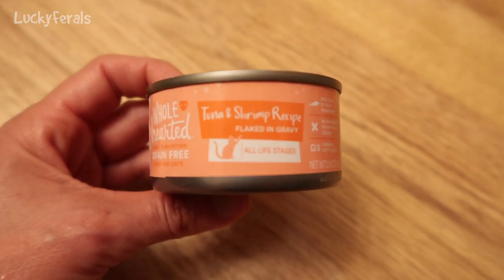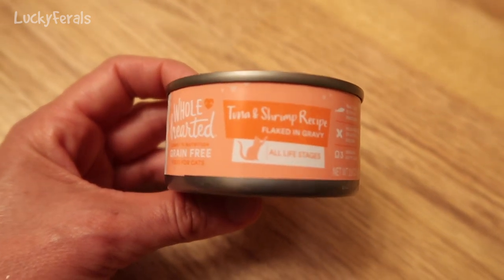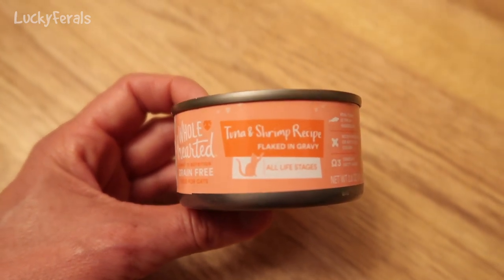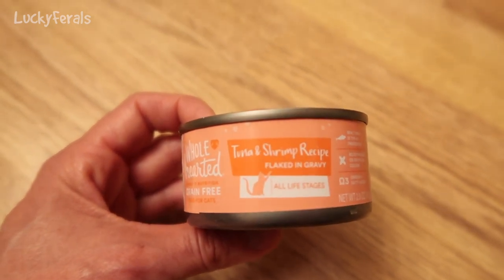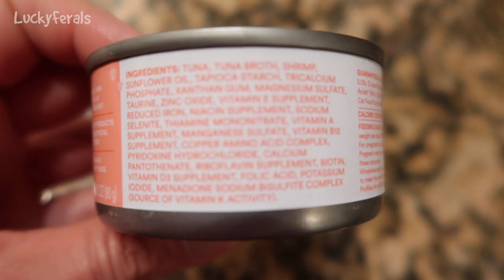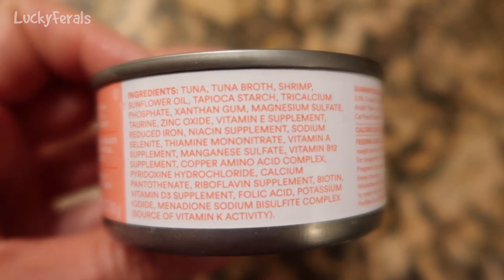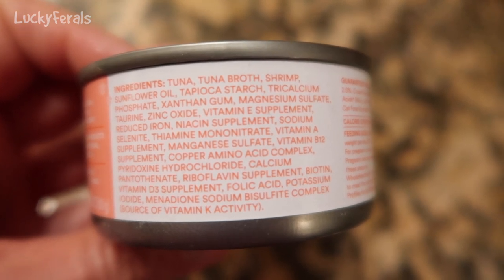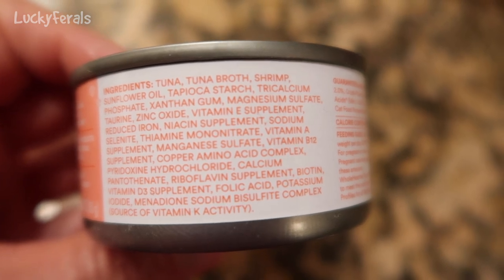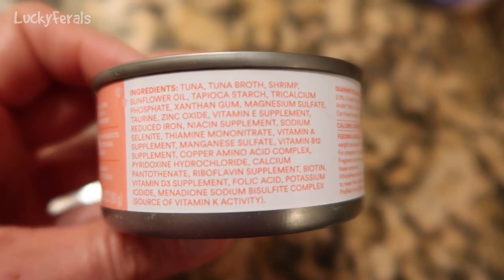This is a tuna and shrimp recipe flaked in gravy, and I believe this was from Petco. This is a three-ounce can, and I am going to split this four ways between the cats. If we look at the ingredients, we see tuna, tuna broth, shrimp, sunflower oil, tapioca starch, and then vitamins, minerals, and thickeners. So it's a pretty basic food.